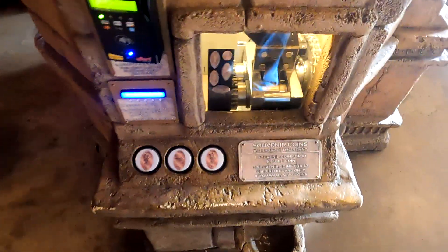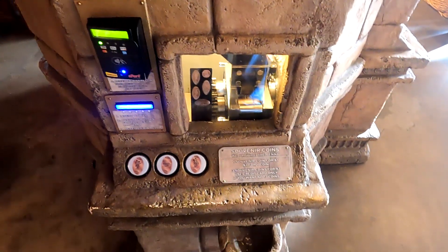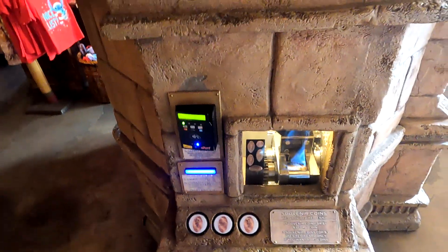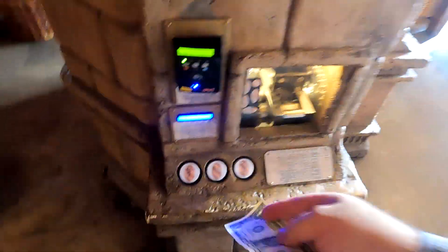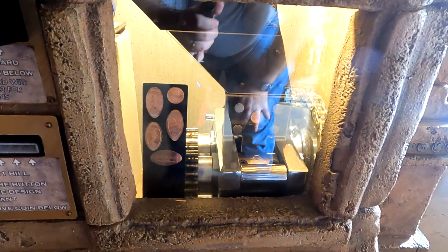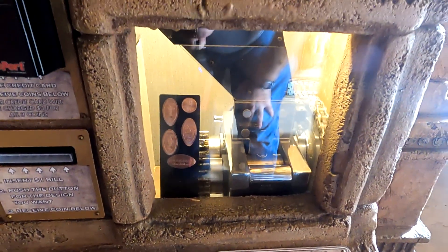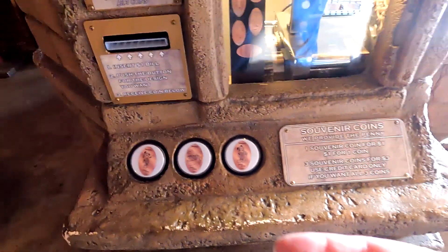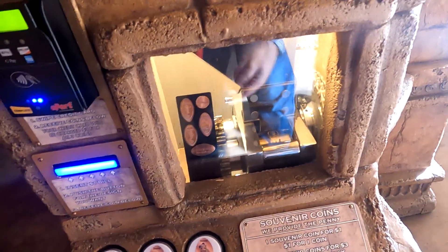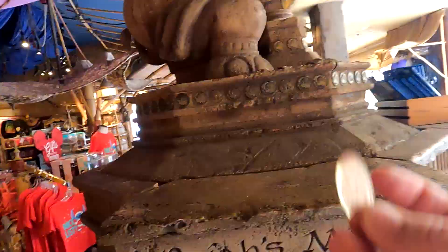Let me just get a dollar out — I brought dollars this time, so I don't have that weird awkward moment where I have to fish one out of my wallet. Let's feed it in. Now we're going to select Jungle Cruise. Make sure the camera's facing the right direction. And there we go, the penny drops. Here we have an awesome little Jungle Cruise penny. On the back side it says Adventureland. Well, that makes sense. Another crushed penny for the collection.